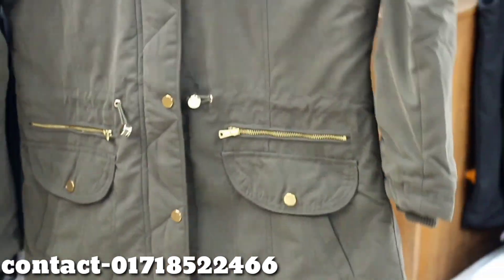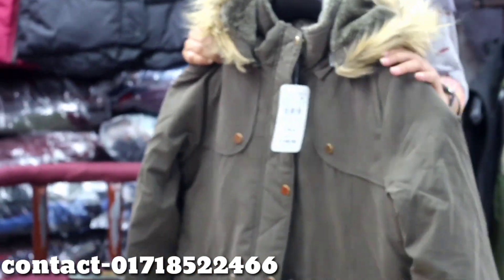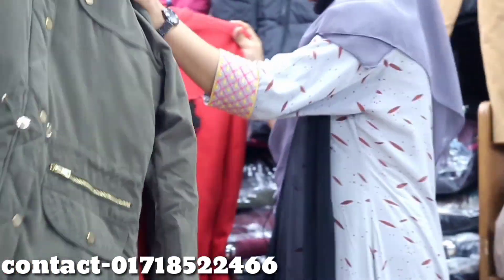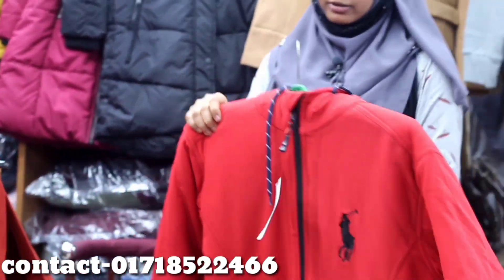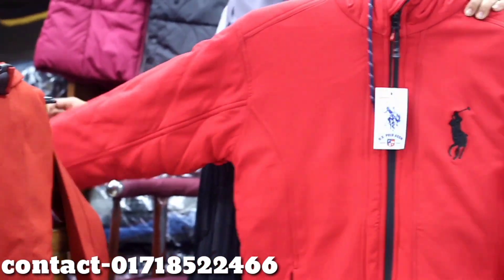We have got the best quality of our jacket and the best collection of our jacket is good. We have got the red color of our clothing.